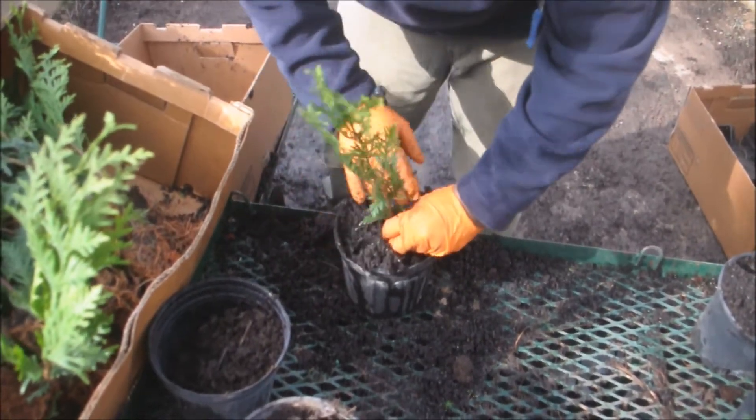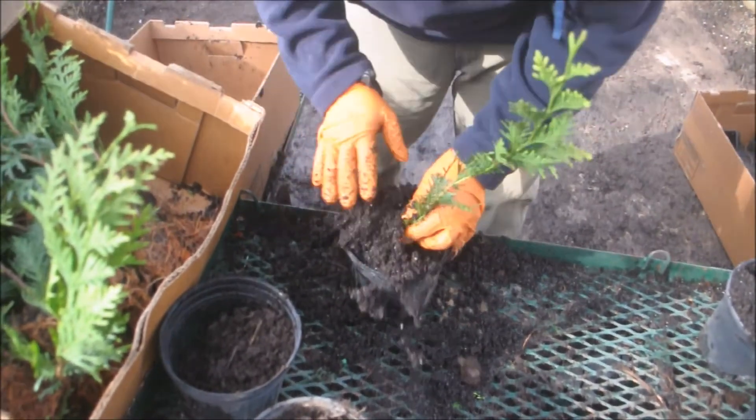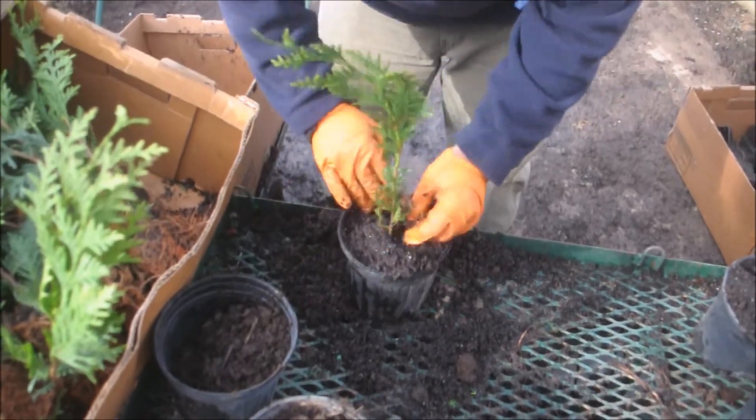At Highland Hole Farm we sell the seedlings, we sell potted green giants, and we sell green giants balled and burlapped. You're welcome to come see our operation.